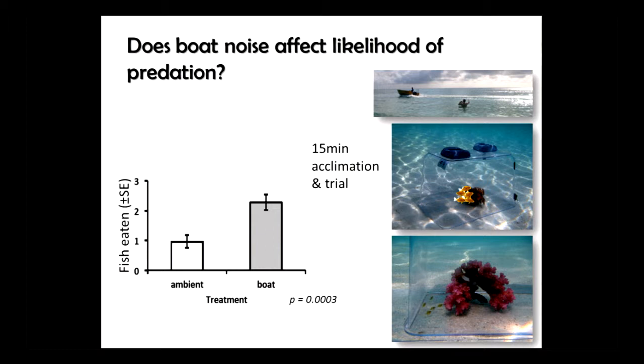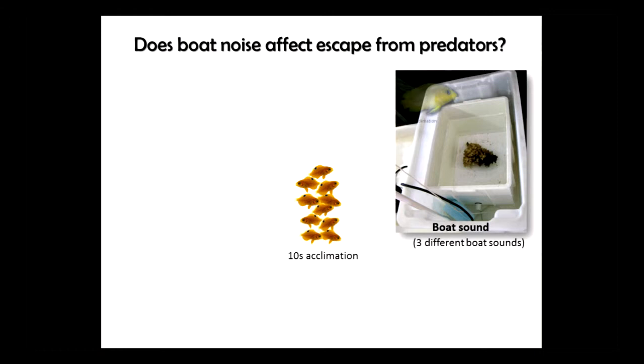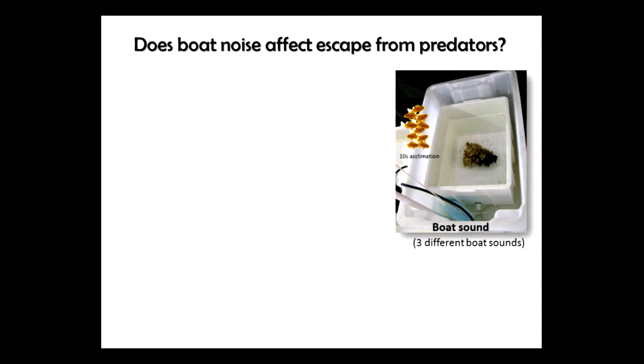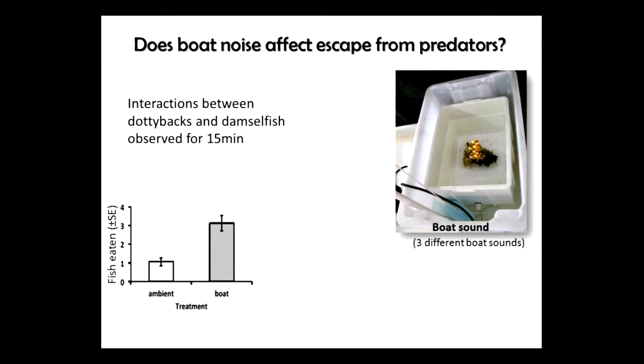We brought this system into the lab using a plastic aquarium with a water jacket and hydrophone. We could play reef sounds or boat noise to our heart's content. We put the dottyback in, gave it 24 hours to acclimate, then placed prey in with a short acclimation and monitored interactions over 15 minutes. Just as in the field, we found major mortality associated with boat sound — three times as many fishes were eaten when playing boat sound compared to reef sound.